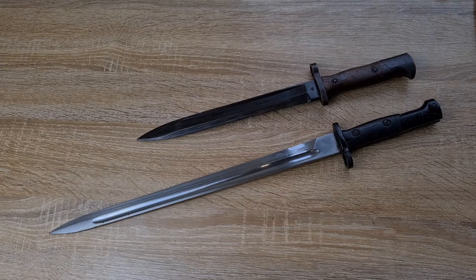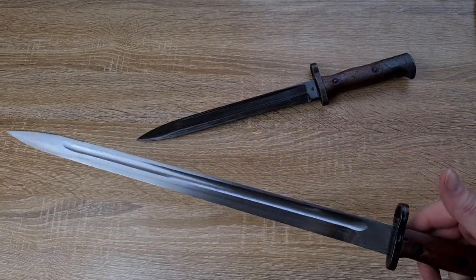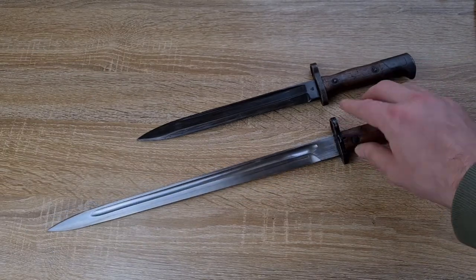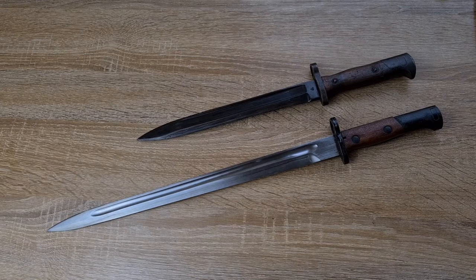Long bayonets were found to be more burdensome than they were worth. In the trenches in particular, if you missed your first thrust the enemy would be within your range and you couldn't use your bayonet — and if he had a handy knife or a trench club, you were done. On top of that, longer bayonets were reasonably heavy, and weight is always an issue with soldiers' gear. World War One was a real wake-up call, and nearly every country either shortened or adopted a short bayonet as a result — with the exceptions of Australia and Japan, who were the only ones to go into World War Two with long bayonets.